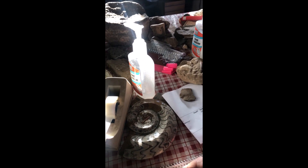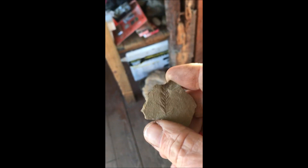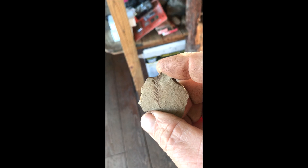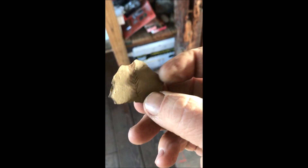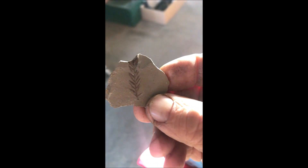If you'd like to come to Highland Hill Farm to see our different unusual items, we have plenty of them. For example, this is the fossil of a tree we sell. This is called Metasequoia Glyptostroboides, or Dawn Redwood, and it comes from Muddy Creek in Montana.